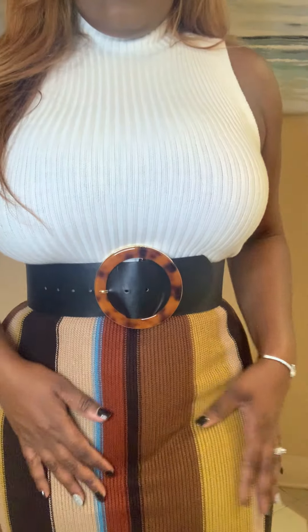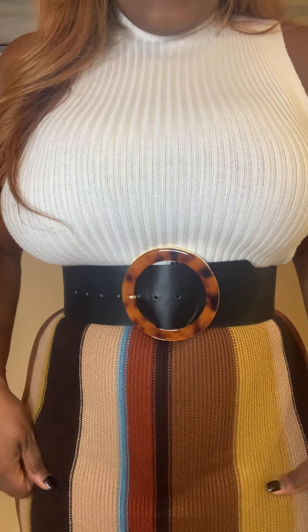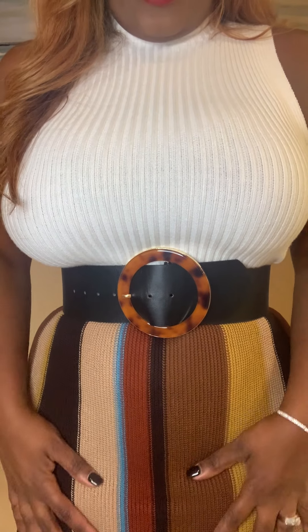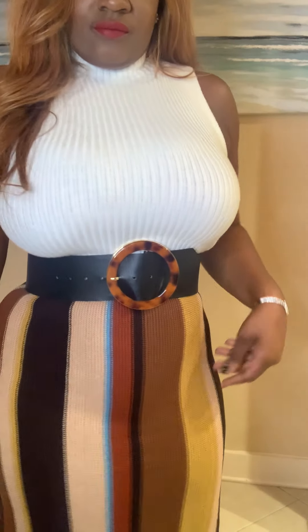Come close so you can see — it's knit, but it's not see-through knit. It's a very great material, and the stripes in a different color work a lot as well. Let me know what y'all think about this one.